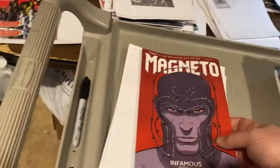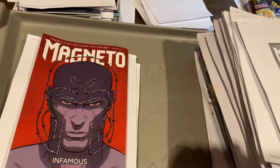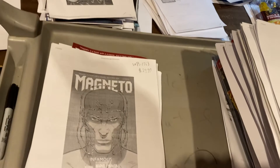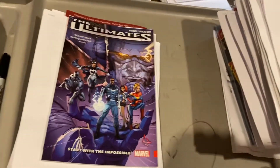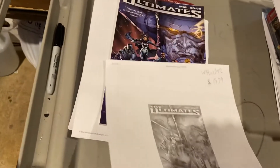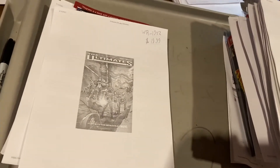Number three: Magneto Infamous, $29.99. Thank you Marvel for clearancing to retailers instead of dumping them at Ollie's. Number four, $19.99. Ultimates number two by Al Ewing, $19.99.